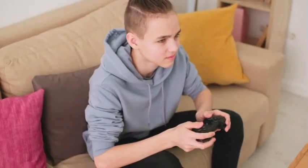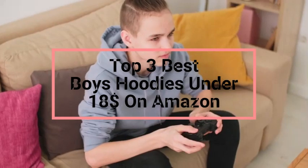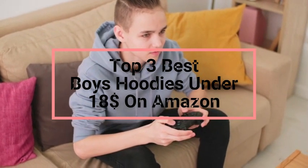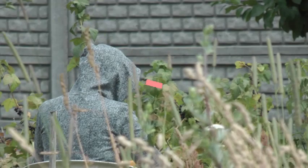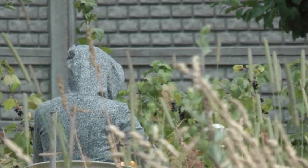Hey, everyone! In today's video, we're going to talk about the top 3 best boys hoodies under $18 on Amazon. After extensive research and testing, I've compiled a list of options that cater to different types of buyers. Whether you're looking for affordability, performance, or specific use cases, we've got you covered.